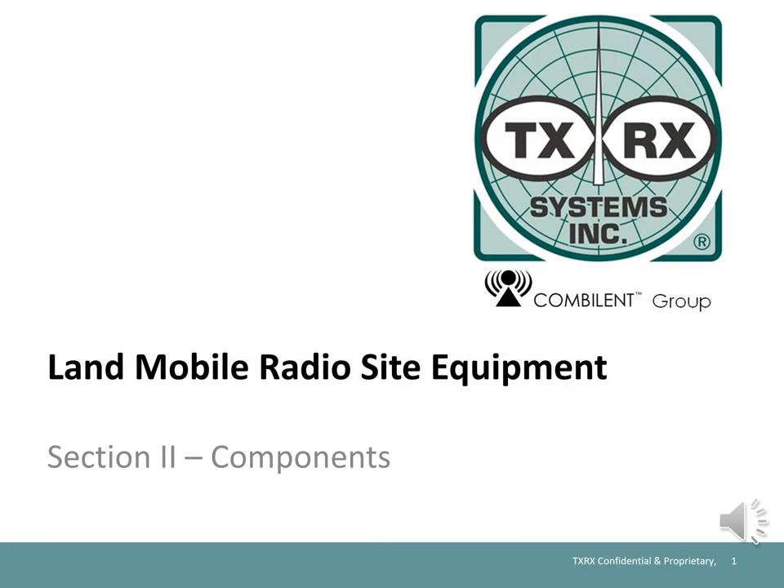TXRX Systems has been producing equipment for use in Land Mobile Radio since 1976. Products are used to enhance the received characteristics of base station and repeater sites, to give portables, mobiles, and handhelds better range and capabilities, to reduce the number of feed lines on the tower, reduce tower loading, to simplify installation of control sites, and many other applications.